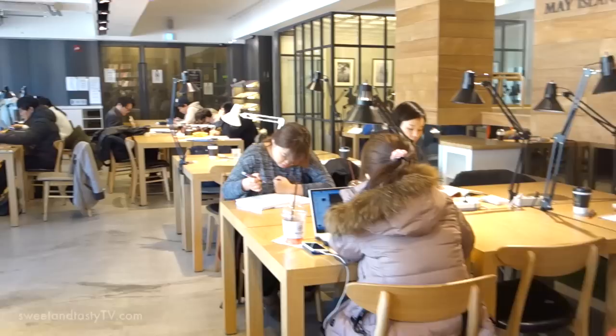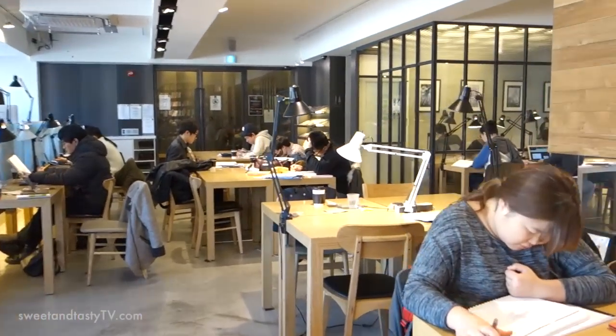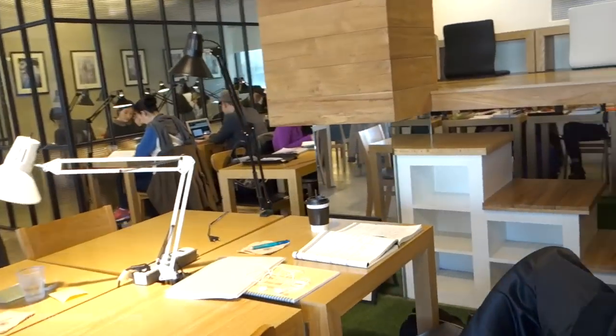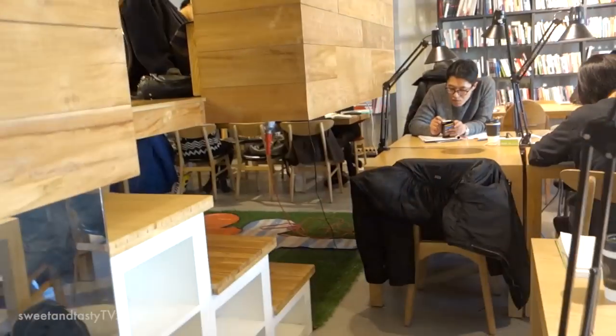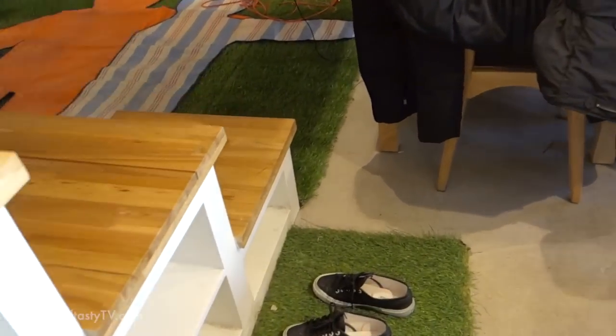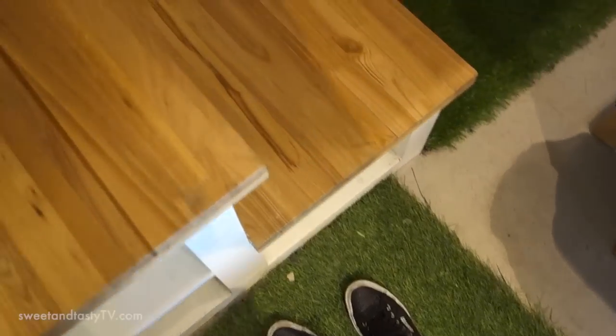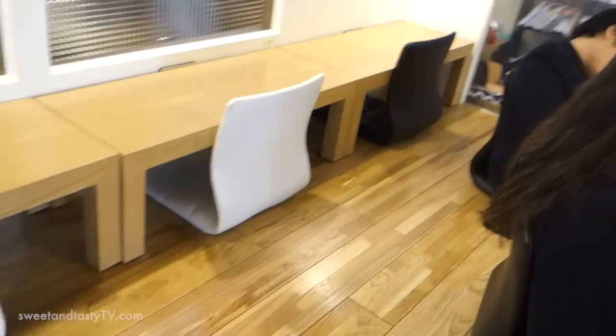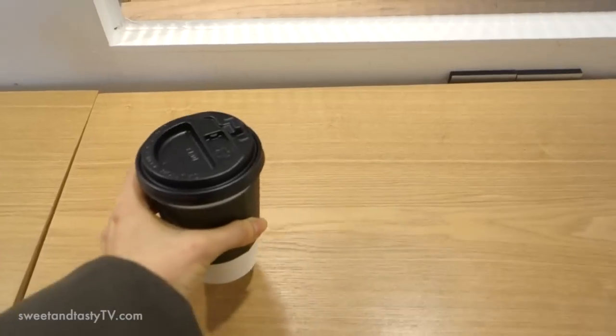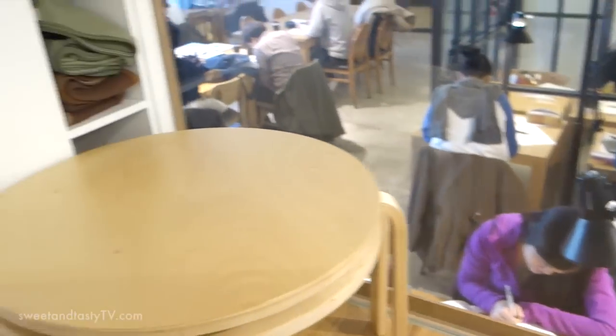Wherever you sit, there is an electrical outlet waiting for your plug. The second time I came to May Island Cafe, I sat inside a floating box raised about 3 feet from the ground. Take off your shoes before entering. I don't understand why this enclosed space isn't more popular than it is. It's the best place to be — I feel like a princess just breathing the air in here.